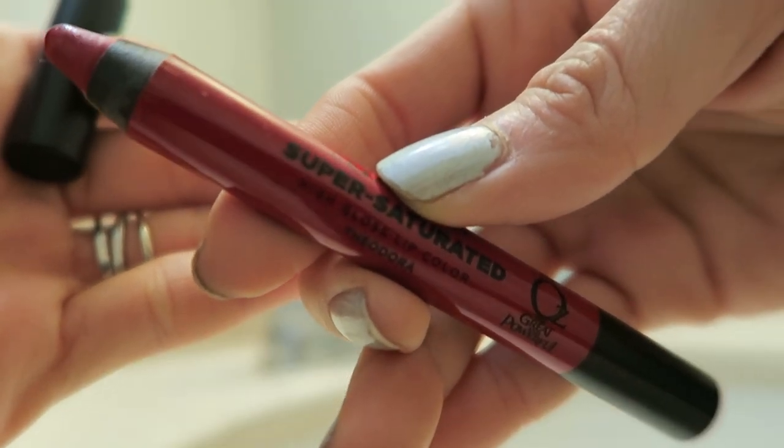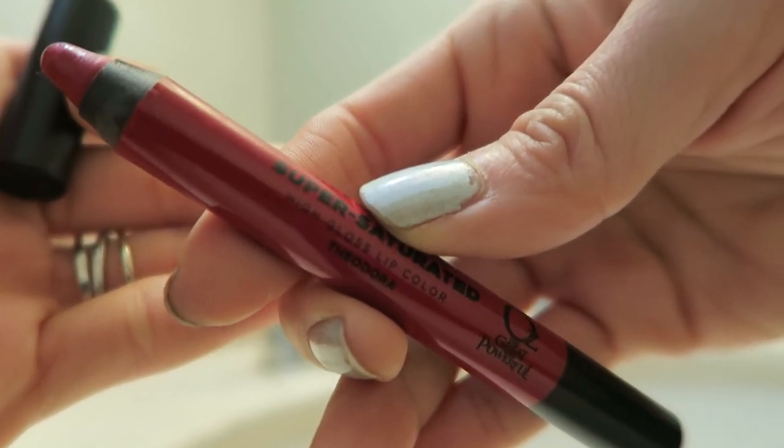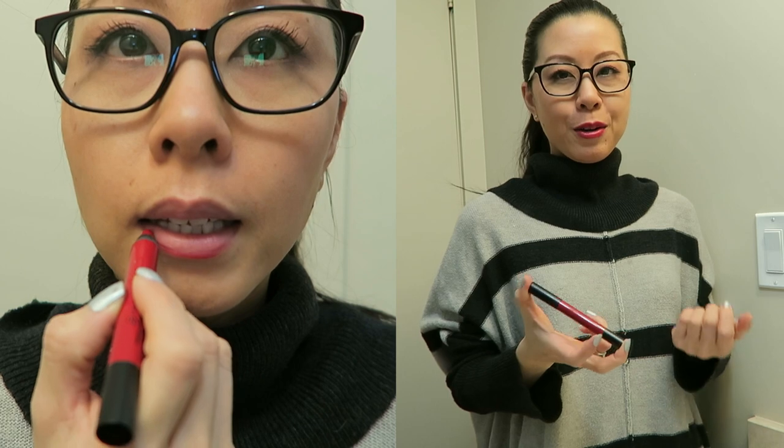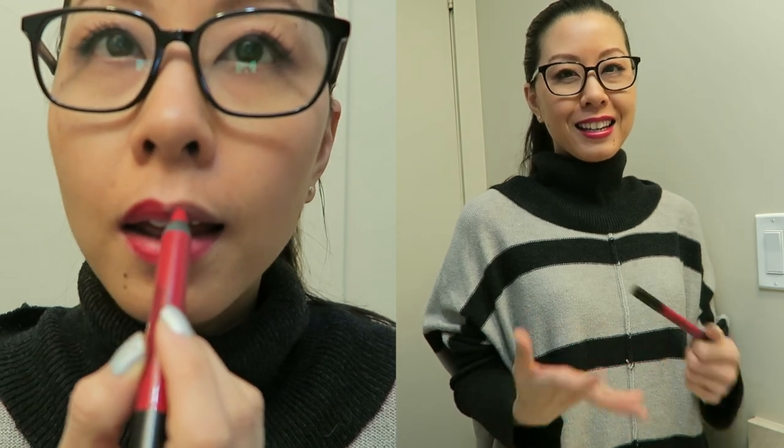I am back today with another red lippy. This is by Urban Decay — I received it in one of the sets that Pebbles gave me in our swap. It was in the Oz Great and Powerful set and it's in the shade Theodora. It's a beautiful red. I haven't really been doing a very good job at narrowing down my reds — I've let go of a few but anything that's really bright, pigmented, leans a little more matte and isn't super shiny, those tend to be the ones I keep. I probably have close to eight or ten red lipsticks and I like them all. After the challenge I'm going to group them by category and try to narrow it down — maybe pick my top two or three.